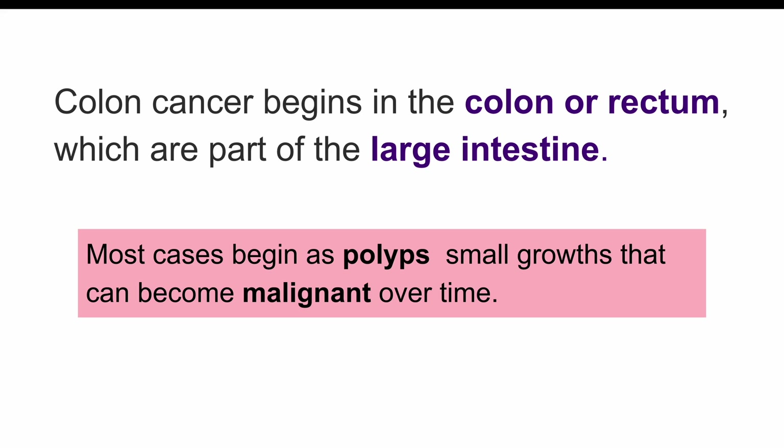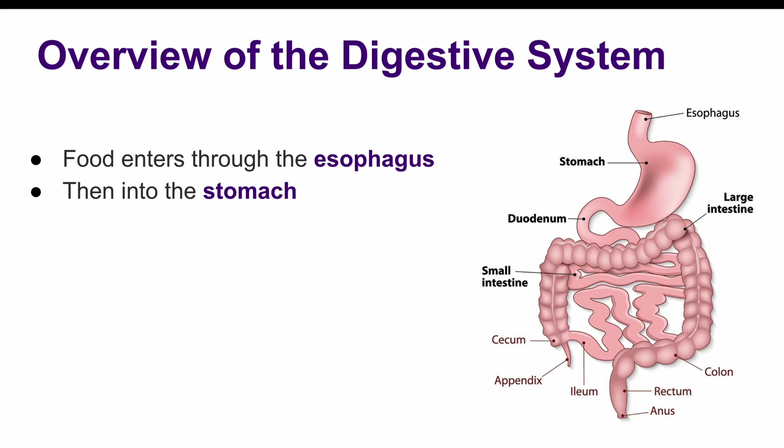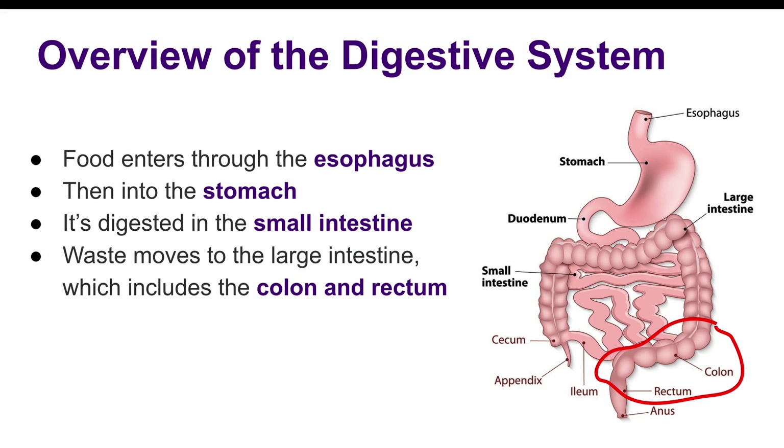What exactly is colon cancer? Colon cancer refers to cancer that begins in the colon or rectum, which are part of the large intestine. To give you a quick overview of the digestive system, it starts with the esophagus, leading into the stomach, then moves into the small intestine, and finally to the large intestine, which is where colon cancer can occur.